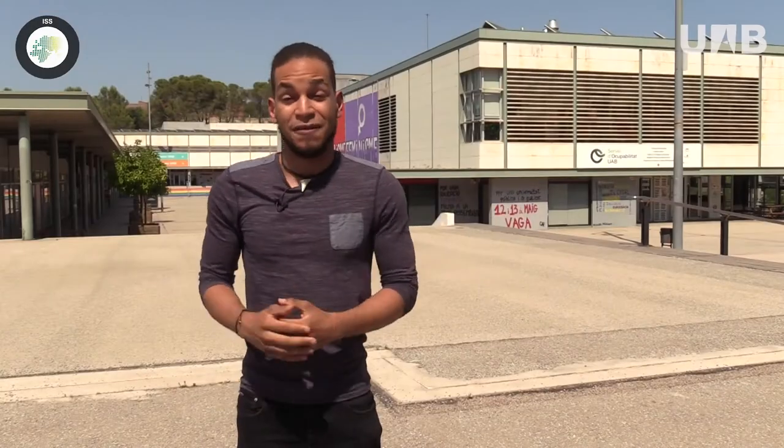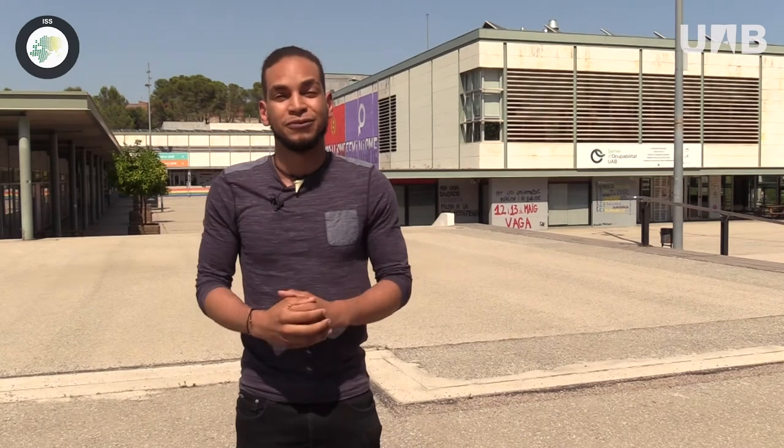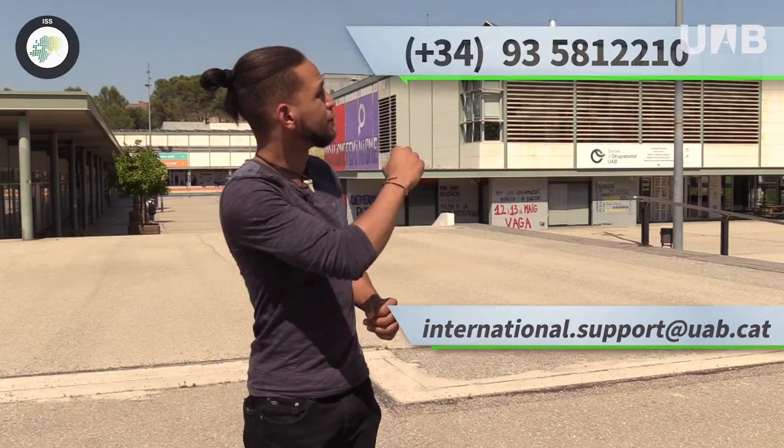You can find us at the Plaza Civica in the very heart of the UAB campus. You can also reach us by email or telephone. In this video, we are going to provide you with some useful information for your stay in Barcelona and at the UAB. So, get ready! Let's start!